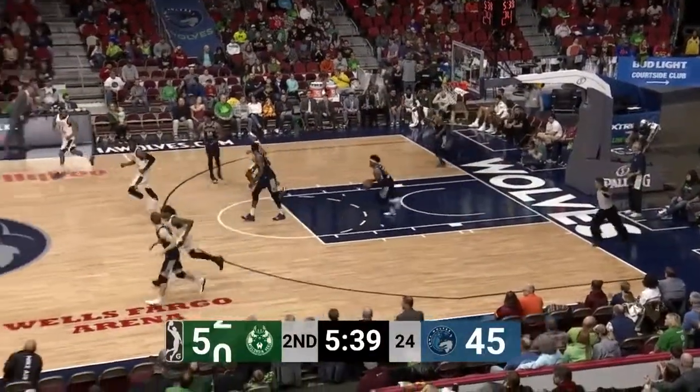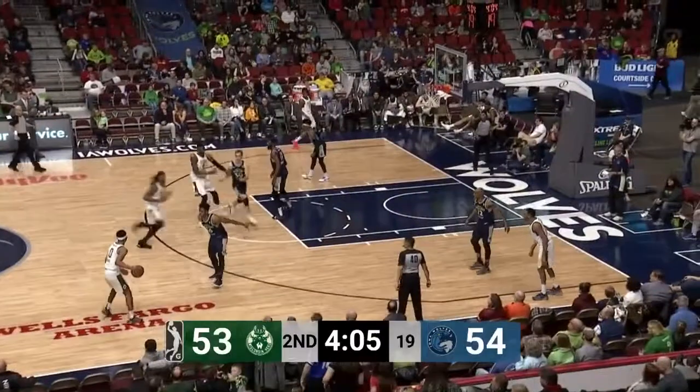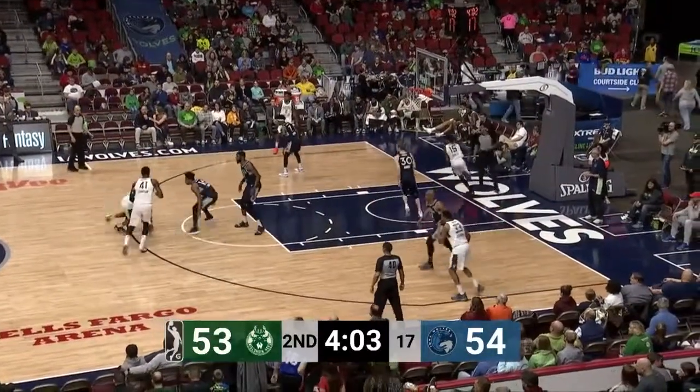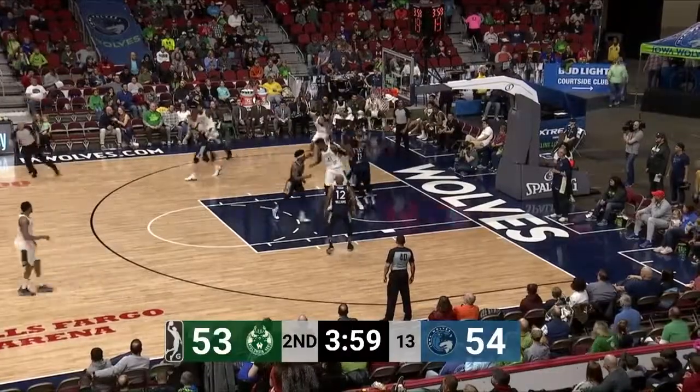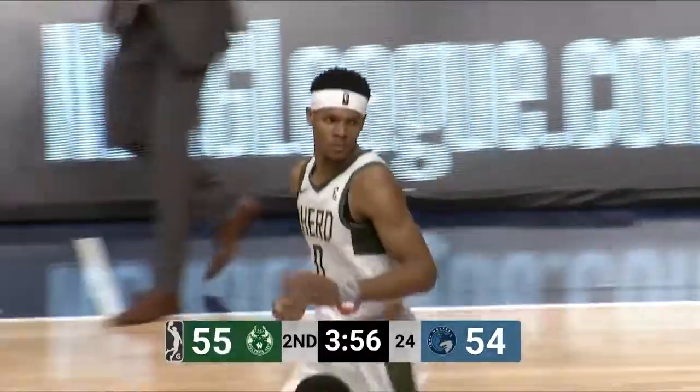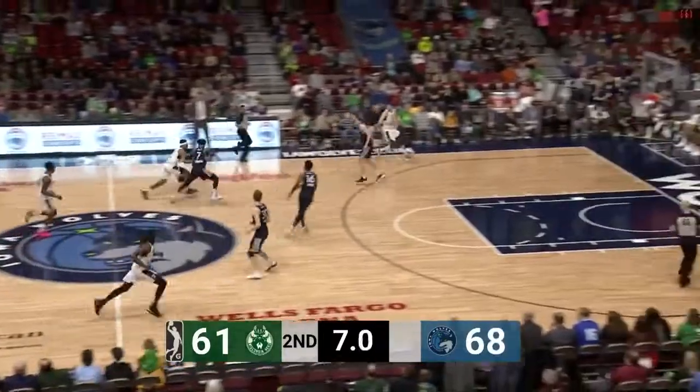Took a little bump, but that was enough to give him a little space and kissed it off the glass. That would happen to the road team, maybe not the home team. There's a runner in the lane, and a nice shot there by Trayvon Duvall, been hitting that jumper the entire first half.